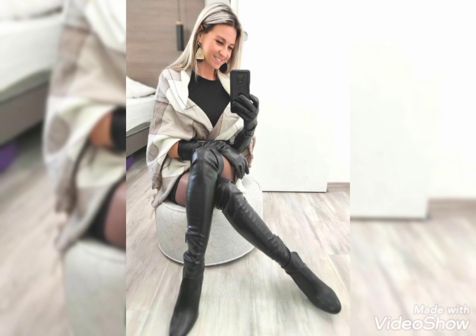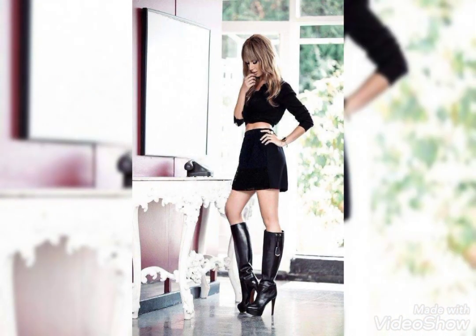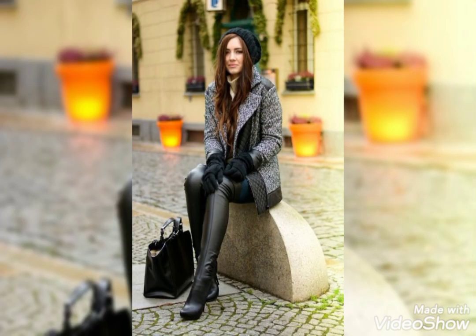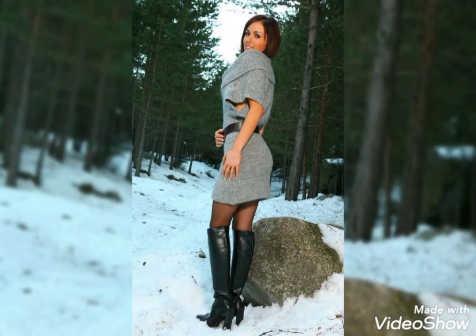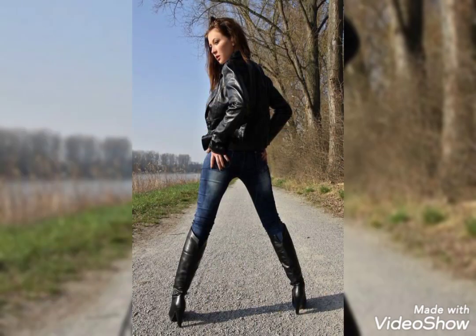This is a collection of long leather thigh-high over-the-knee boots. As you can see, all these designs are so amazing and different in designs and colors. If you like leather fashion and want to know more about long leather thigh-high over-the-knee boots, then keep watching this video till the end.